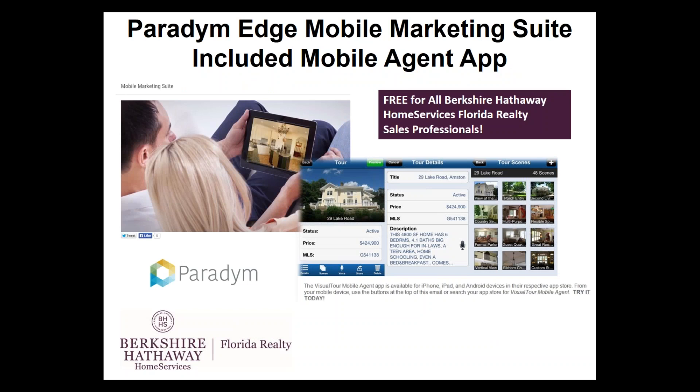There's also a mobile app available to you that, once you have your account credentials, every one of our sales professionals has one. I encourage you to download the mobile agent app from Paradigm on your mobile device — iPhone, tablet, or iPad — because you can impress your sellers by showing them the type of marketing that you can do for them quickly and easily, even before you get to the house.